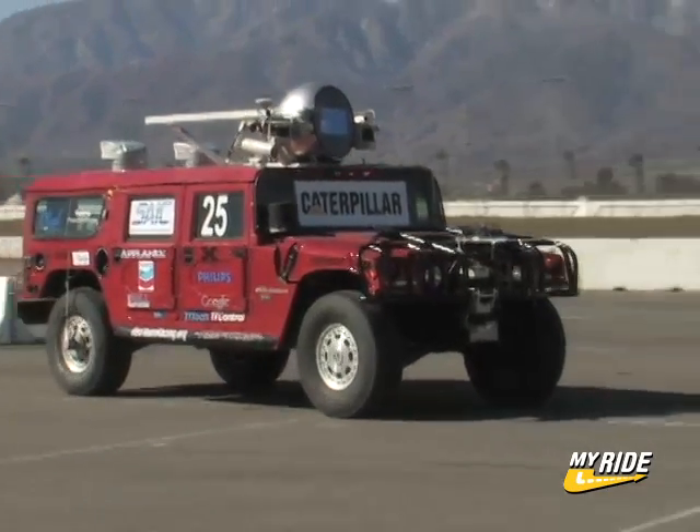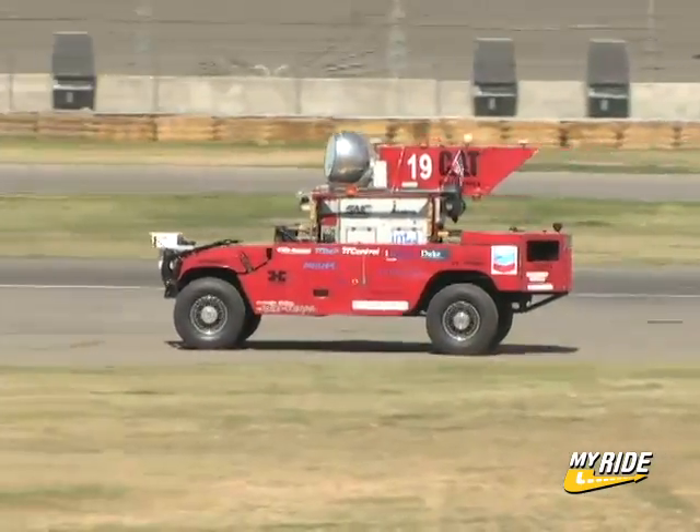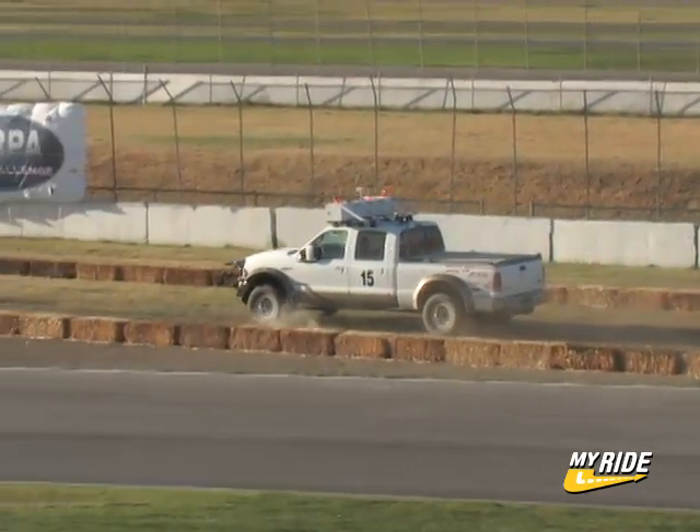Both of Carnegie Mellon's Red Team robots, Highlander and Sandstorm, easily completed the 2.2-mile course, as did Desert Tortoise from Intelligent Vehicle Safety Technologies out of Littleton, Colorado.